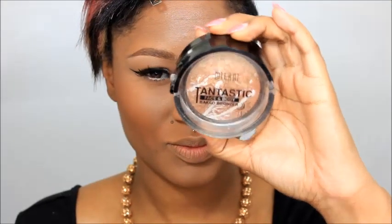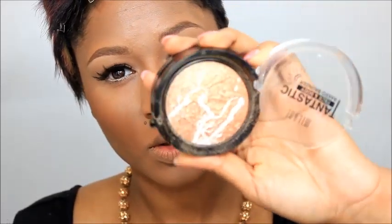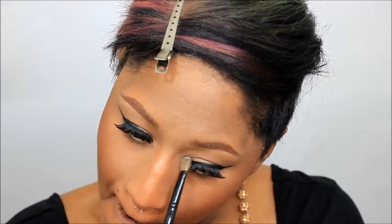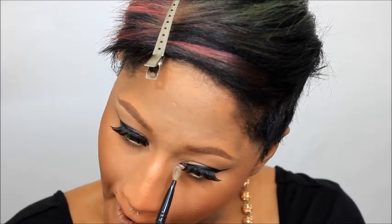This is the Milani Tantastic Face and Body Bake Bronzer — I really love this product. This is probably my favorite product for the summer. It's a gold highlighter that has really light gold reflex in it and it goes on so pretty. I applied the light gold part right in my inner corners of my eyes to open them up, then I run the brush through the rest of the product to highlight the top of my cheekbones, and it gives me a nice beautiful glow.